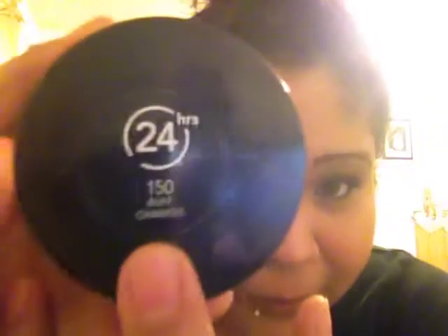For foundation — since it's fall we don't get that tan anymore — what I'm using is the L'Oreal 24-Hour Color Stay Whip Foundation in shade 150 Buff. That's that, and I love it.